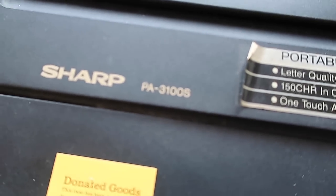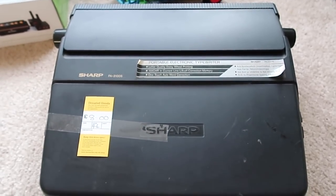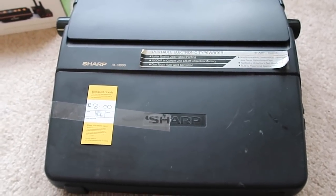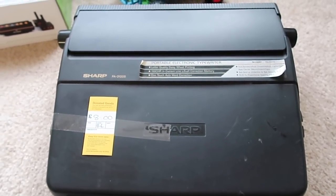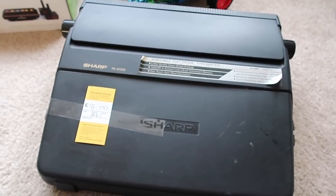And then this Sharp typewriter — Jamie paid £8 for this. I've just done a quick research online and it looks like, if it's all working and in good condition, it should be between £40 and £50. I think if we had the manual it would be £50, but without the manual maybe £40 to £45 on that one — so that's a nice pickup as long as it's working.